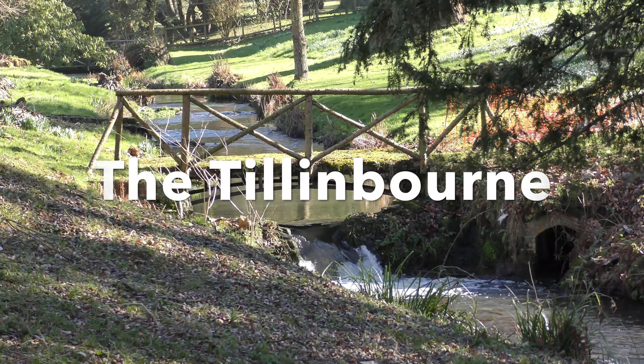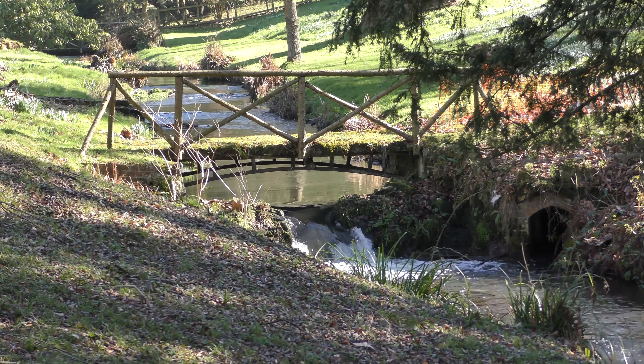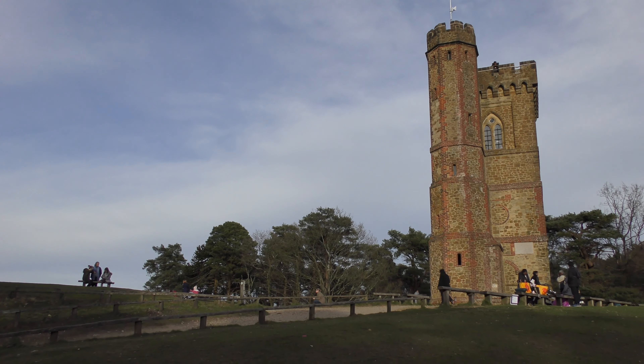This is the Tillingbourne, a small but very busy Surrey river. The river emerges a few hundred metres behind these trees, just to the northeast of Leith Hill Tower.